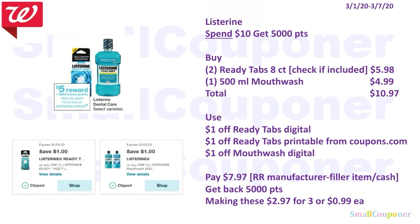Make sure to check if the ReadyTabs 8 count is included. If so, you'll buy two ReadyTabs 8 count for $5.98 and one 500ml Mouthwash for $4.99. Total comes to $10.97. Use the $1 off ReadyTabs digital, $1 off ReadyTabs printable from coupons.com — still available, so print now — and $1 off Mouthwash digital. You'll pay $7.97. Make sure to use a registered reward that says Manufacturer Coupon, and use a filler item since each item has a coupon, or pay cash out of pocket. Get back 5,000 points, making these $2.97 for three, or $0.99 each.